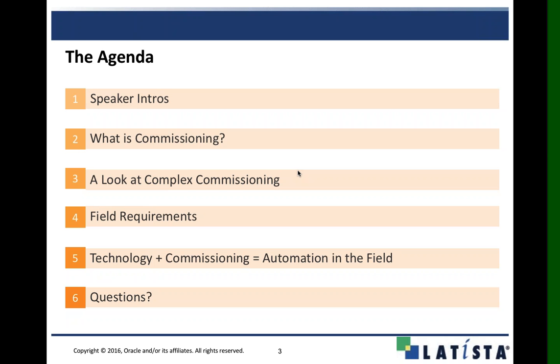As we go into the webinar, we're going to dive a little deeper into more complex commissioning environments — the different types of facilities and what they look like in mission-critical environments and how they're different from a traditional commissioning strategy. The more complex the environment, the more work that needs to be performed by personnel to make sure everything is operating as the owner intended.